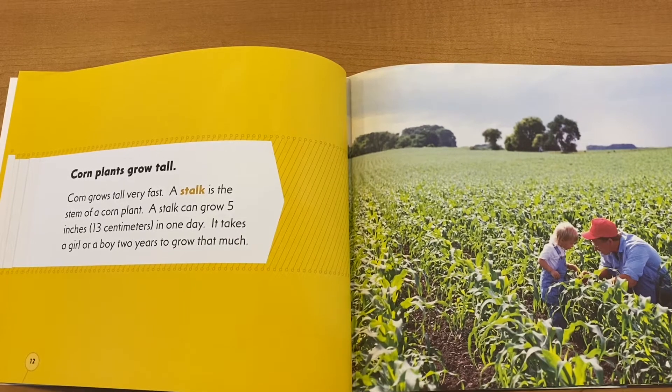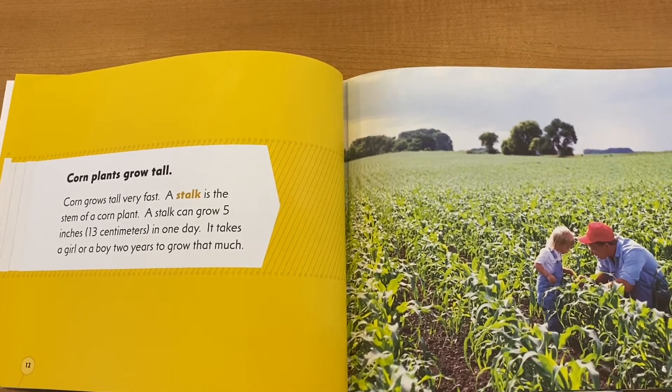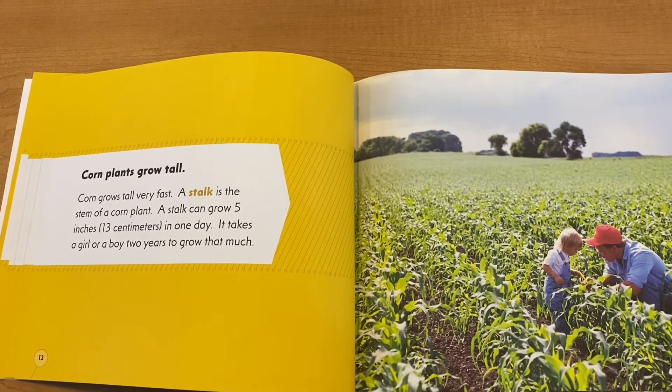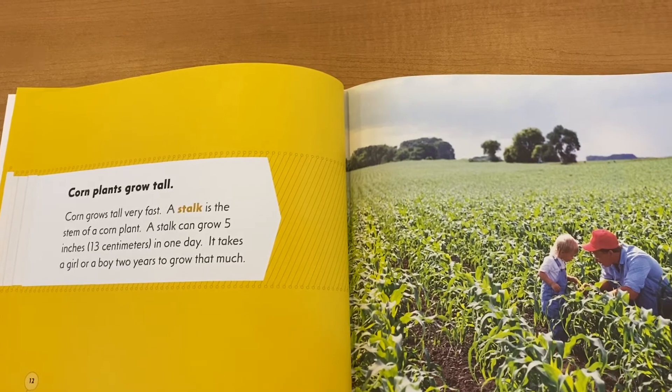Corn plants grow tall. Corn grows tall very fast. A stalk is the stem of the corn plant. A stalk can grow five inches or 13 centimeters in just one day. It takes a girl or a boy two years to grow that much.